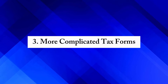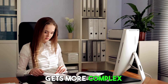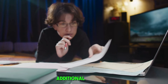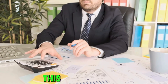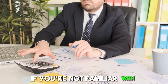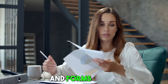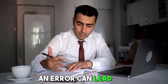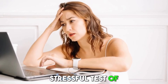Third, more complicated tax forms — when you itemize, your tax return gets more complex. Instead of just filling in a few numbers, you'll have to work through additional forms, like Schedule A if you're in the U.S. This can be daunting if you're not familiar with tax forms. Fourth, potential for errors — with more numbers to crunch and forms to fill, there's a higher chance of making a mistake. An error can lead to a bigger tax bill or even an audit, which is like a big, stressful test of your tax return.